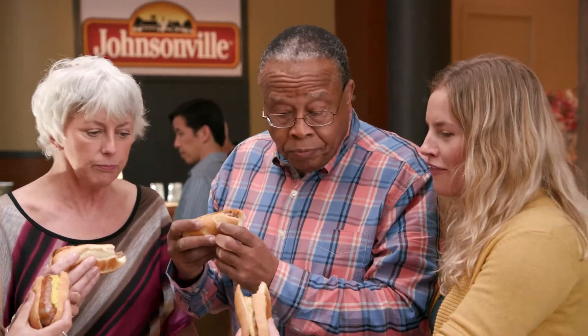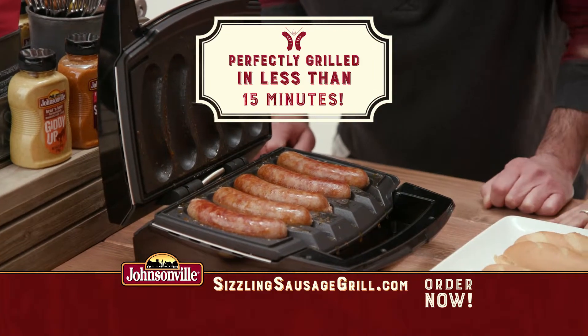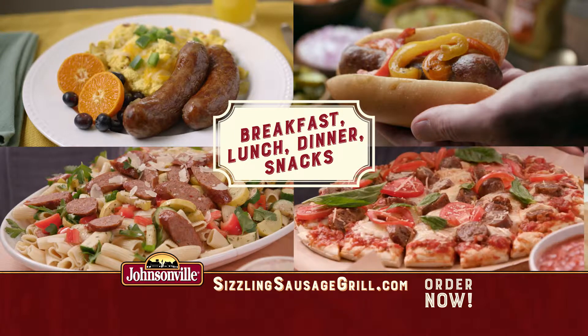I have never tasted in my life a better, more well-cooked brat. They're all perfectly cooked through. Rain or shine, in less than 15 minutes you can have delicious Johnsonville sausages for breakfast, lunch, dinner, even late night snacks.